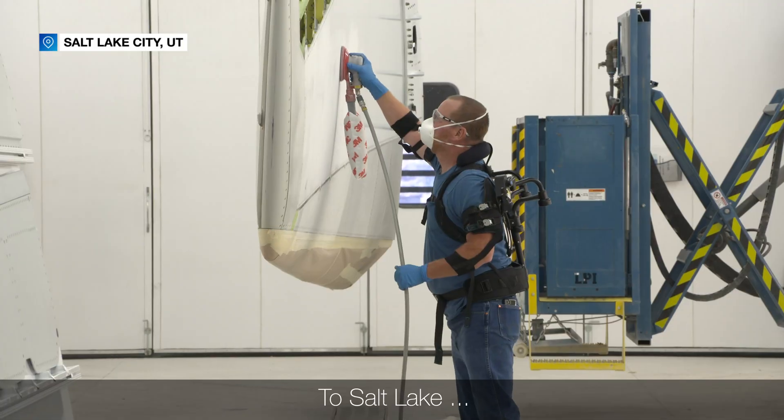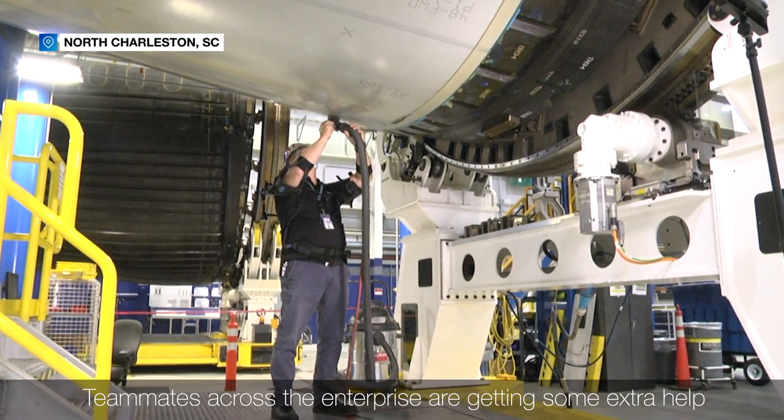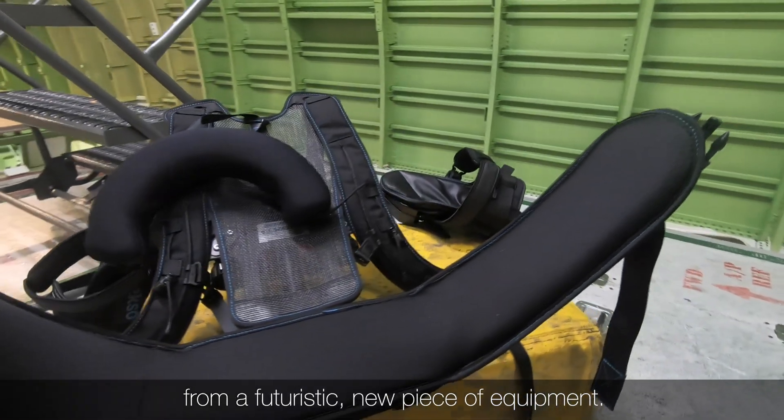From Everett, to Salt Lake, to South Carolina, teammates across the enterprise are getting some extra help from a futuristic new piece of equipment.